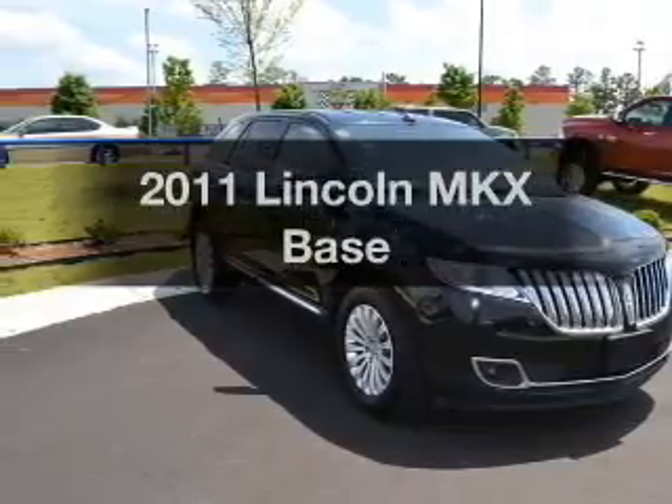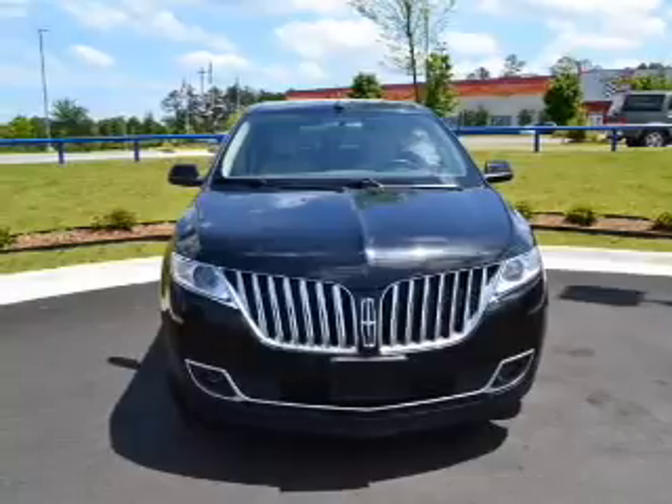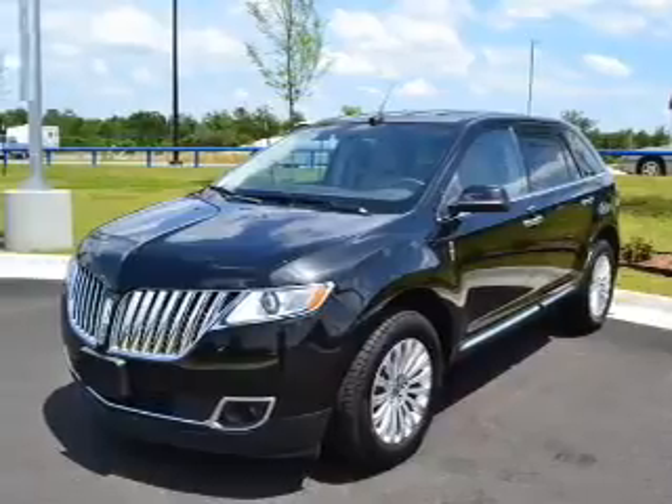Presenting the 2011 Lincoln MKS. If you're looking for a first-rate auto, this one could be yours today. With low miles, this automobile will take you far and get you where you want to go.